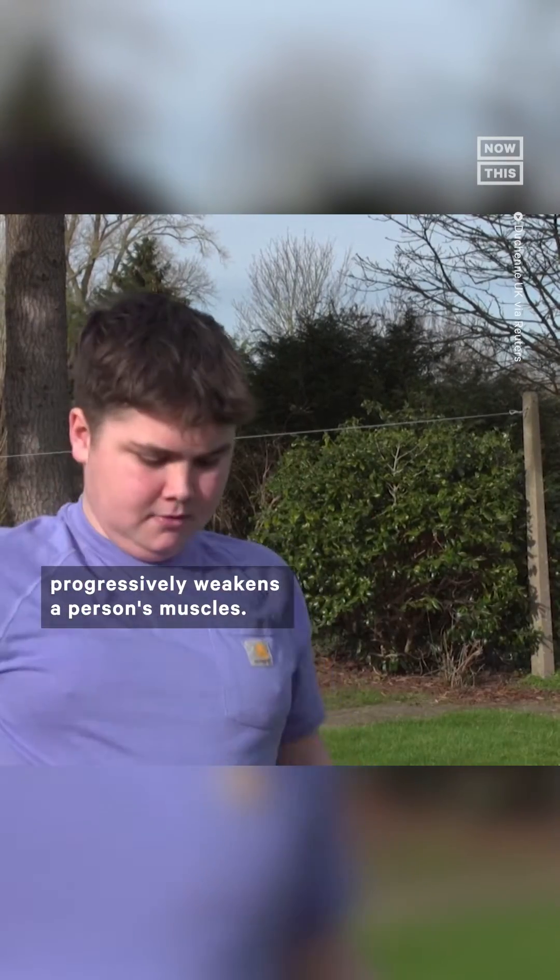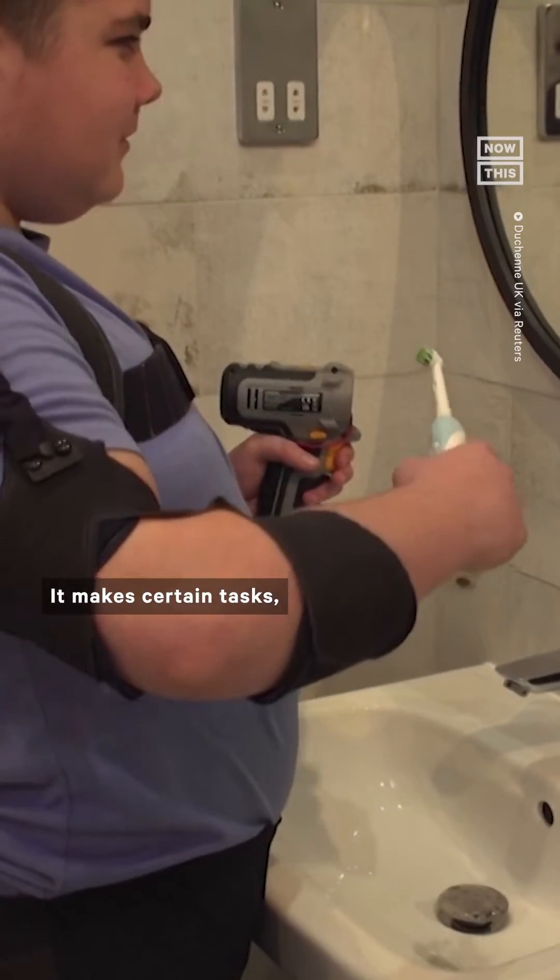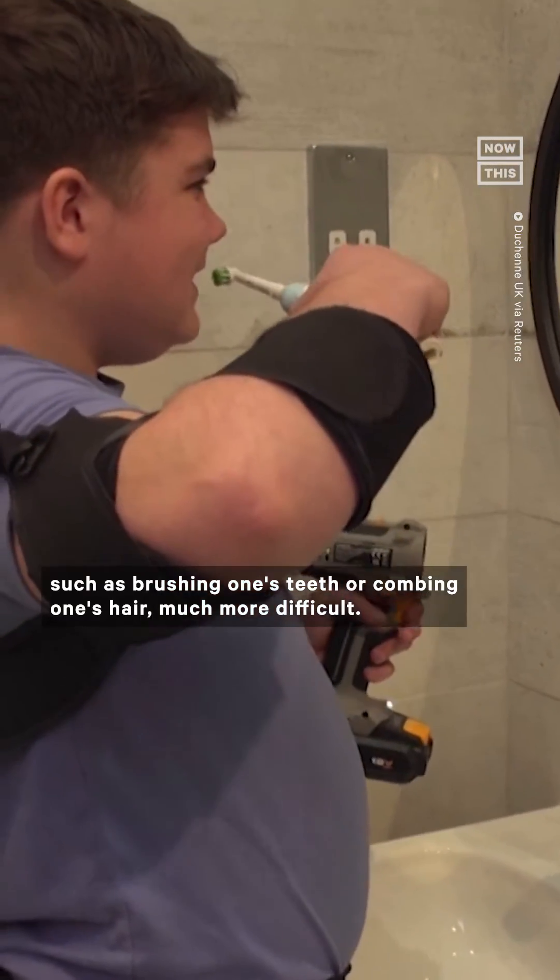The condition, also known as DMD, progressively weakens a person's muscles. It makes certain tasks, such as brushing one's teeth or combing one's hair, much more difficult.